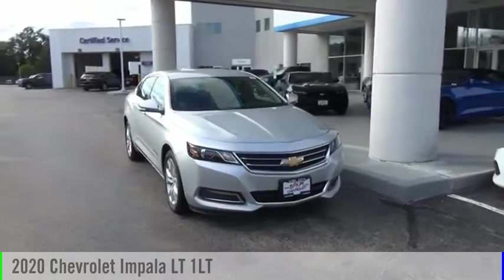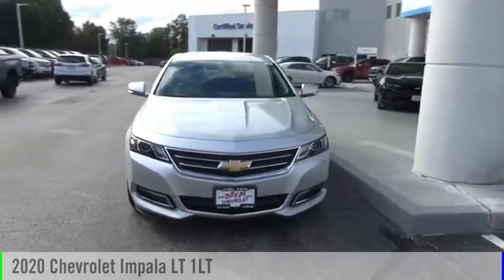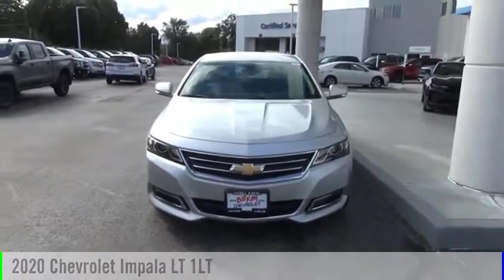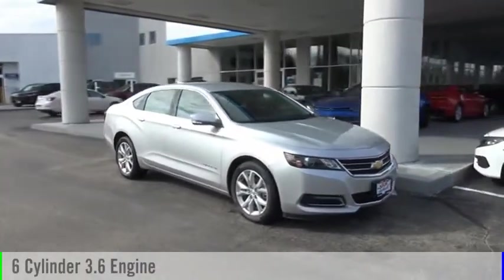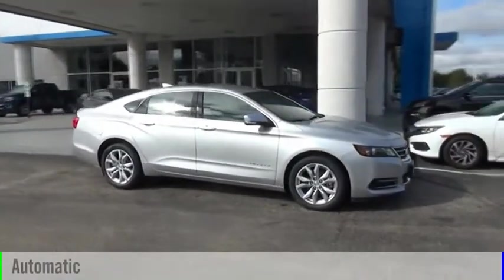Looking for the right vehicle? Check out the 2020 Impala. This vehicle is powered by a front-wheel drive, six-cylinder, 3.6-liter engine, and comes with an automatic transmission.